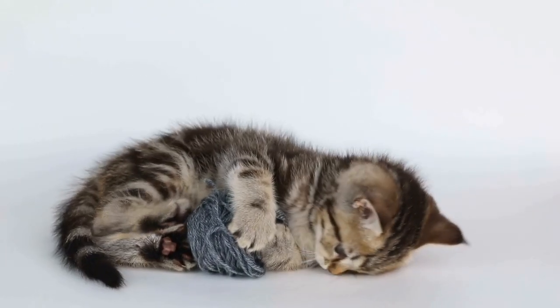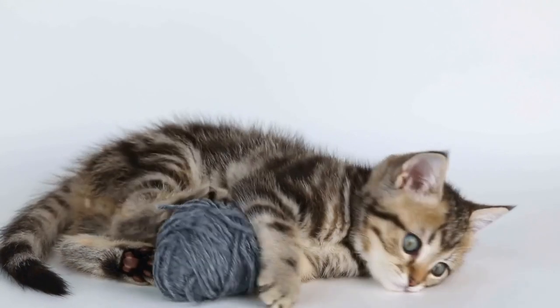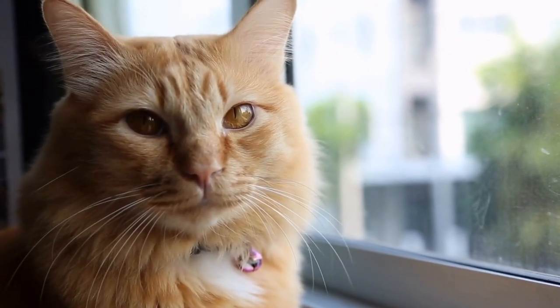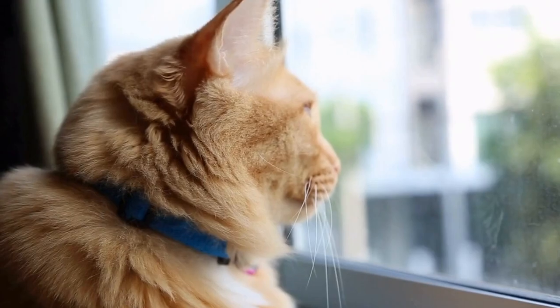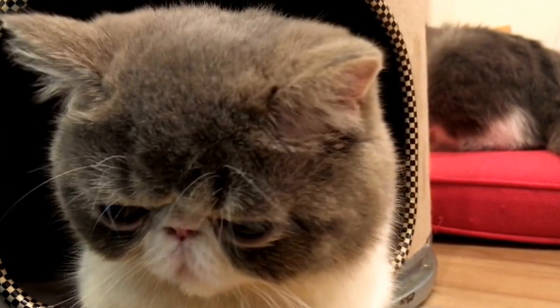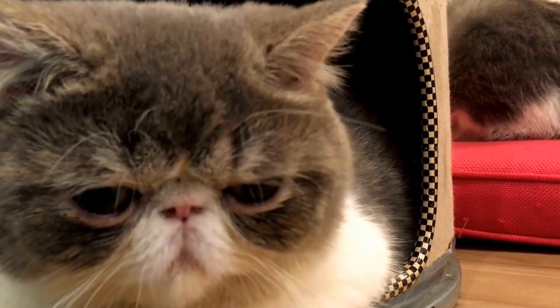In conclusion, dealing with a cat that is constantly trying to play with electrical cords requires patience, creativity, and vigilance. By understanding their behavior, providing suitable alternatives, securing cords, and enriching their environment, you can effectively manage this potentially dangerous habit. Remember, your cat's safety should always be the top priority, and implementing these strategies will help ensure a safer and happier environment for both you and your furry friend.